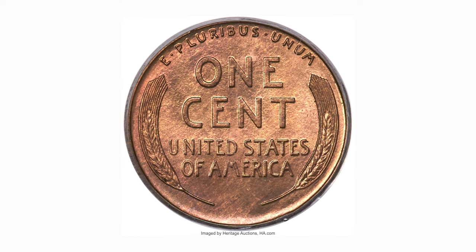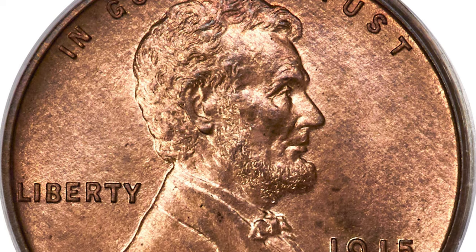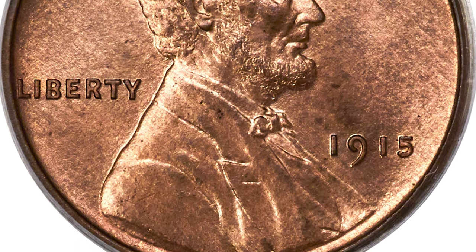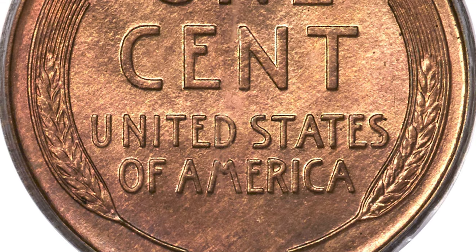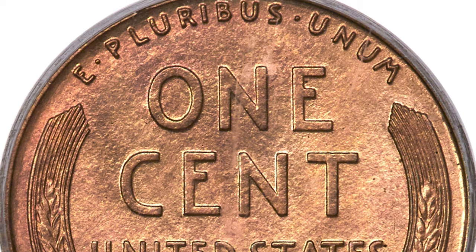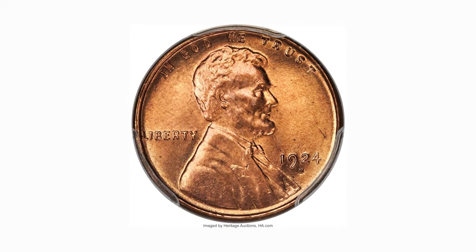Here is a 1915 Lincoln cent in PR-66 Red condition. The 1915 is among the scarcest matt proof Lincoln cents in full red color, surpassed in rarity only by the 1916 and 1909 VDB proofs. The 1915 is rarely encountered finer than PR-65 Red, and only a handful of CAC-approved pieces are known in PR-66 Red and finer grades. Pleasing copper-red color complements sharp detail on broad squared rims with no distracting contact marks. It sold on January 11, 2023 for $12,000 at Heritage Auctions.